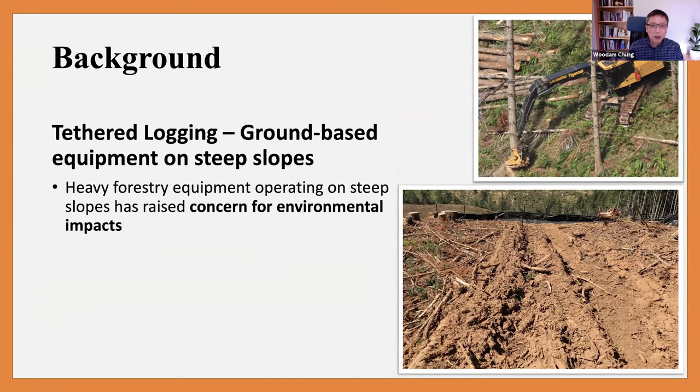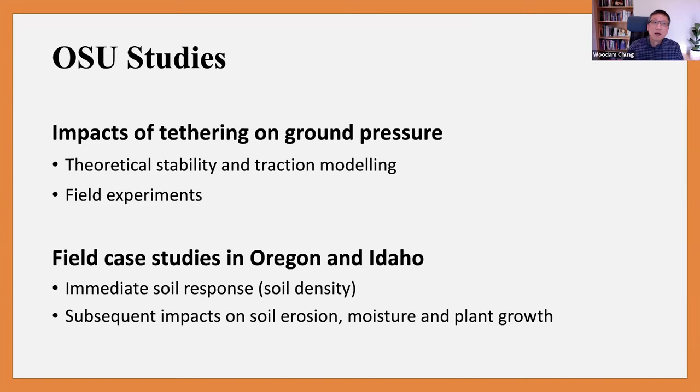Having this heavy equipment, which weighs over 100,000 pounds, run up and down on steep slopes can certainly raise a lot of concerns for environmental impacts, especially soil impacts. OSU has been looking at these soil impact issues from different angles. First, we developed theoretical models to analyze machine stability, traction, and estimate ground pressure, and did field experiments to verify those results. Then we conducted three case studies to look at immediate soil response after logging, and in one study we did longer-term monitoring of soil erosion, moisture content change, and plant growth.